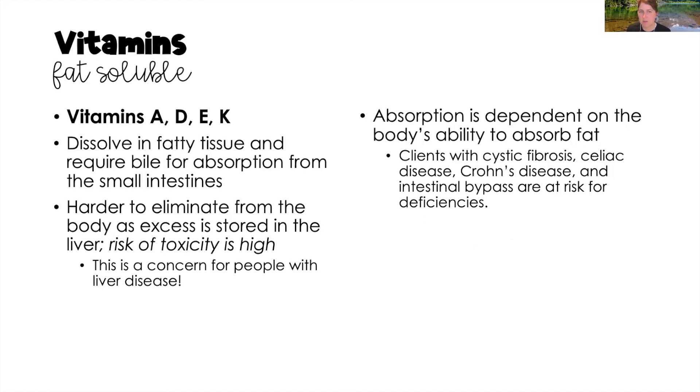Fat-soluble vitamins — there are only four: vitamins A, D, E, and K. These dissolve in fatty tissue and require bile for absorption from the small intestine. They are harder to eliminate because excess is stored in the liver, so the risk for toxicity is high with these four vitamins. Anyone with liver disease should be careful not to over-consume fat-soluble vitamins, and those with malabsorption syndromes like cystic fibrosis, celiac disease, Crohn's, or ulcerative colitis will struggle to absorb them.